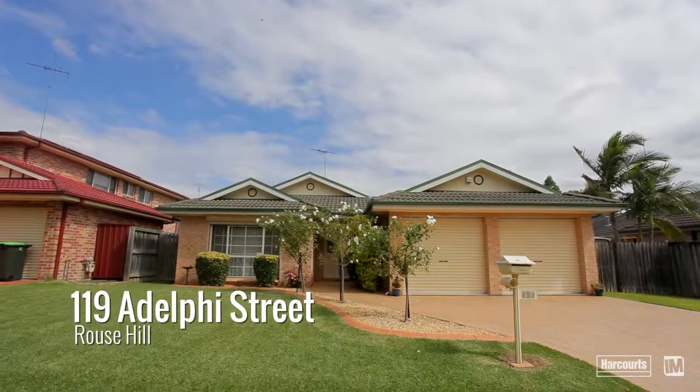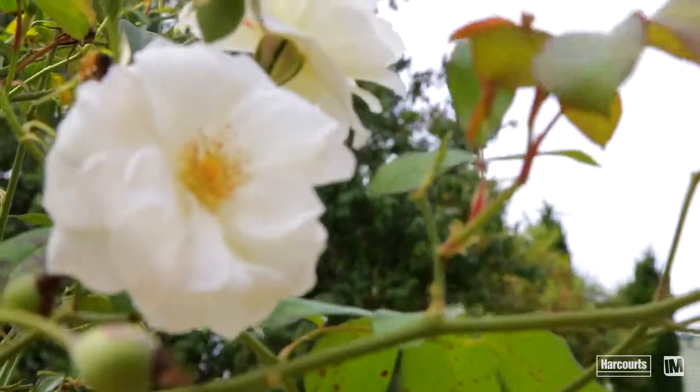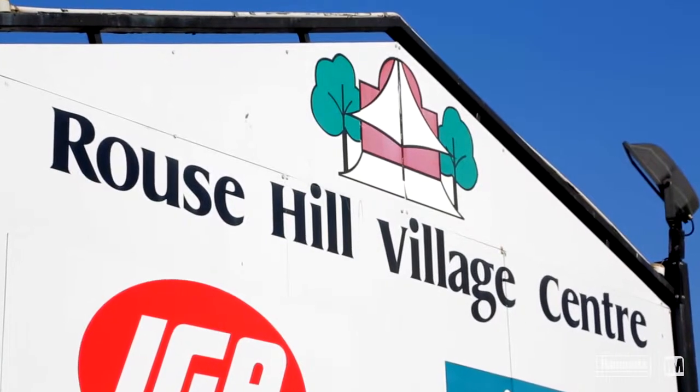From the outset, parents are going to love the convenience of this location. The family-friendly lifestyle is amplified by the abundance of local parklands, quality schools, comprehensively catered shopping hubs and public transport links.